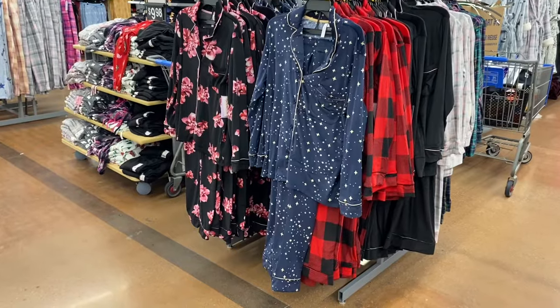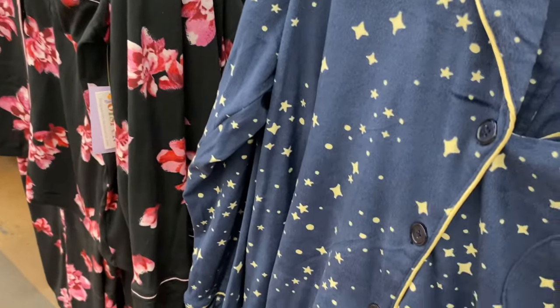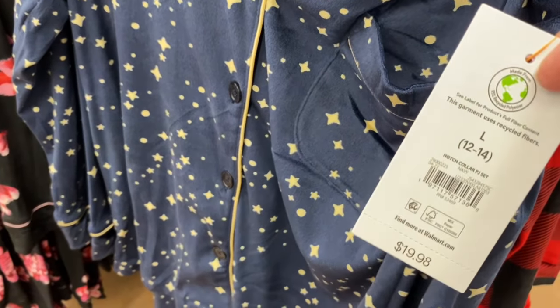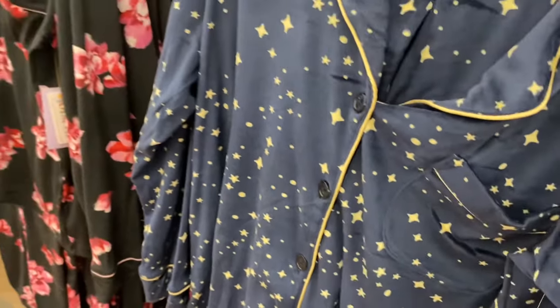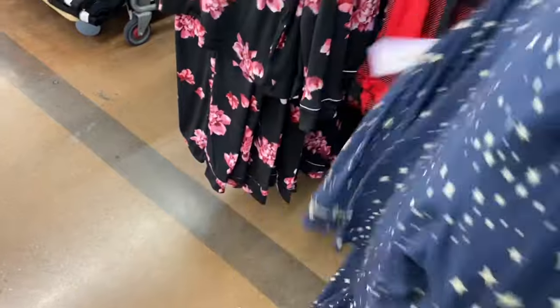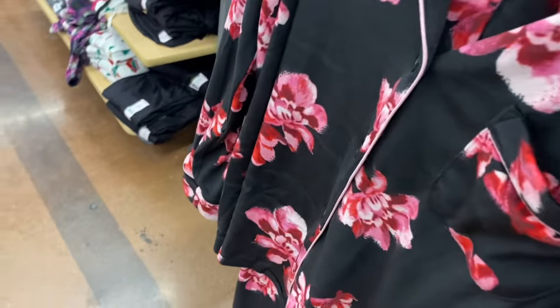It looks like they have some new two-piece sets — I'll just show all of them so you know which ones they have. They repeated this star pattern — they had it on a night shirt. It's a notch-collared PJ set. This one right here is new; it has a light yellow, pale yellow stars with trim around the collar and down.